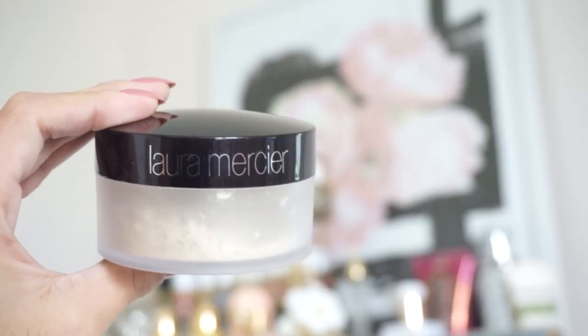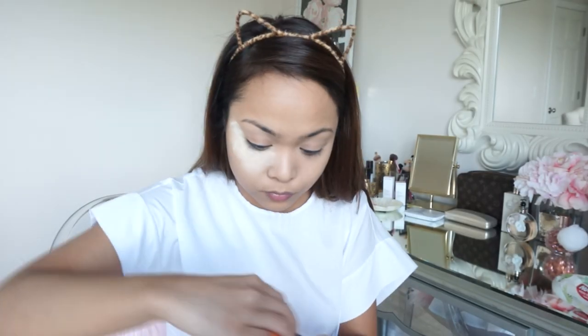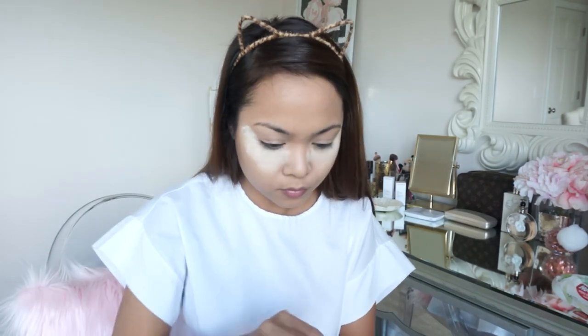I'm going to use the Laura Mercier powder to set my under eye, using a sponge. I'm just doing a very light layer and I'll let it sit for a while while I do my brows. Now I'm going to go ahead and do the eyes.